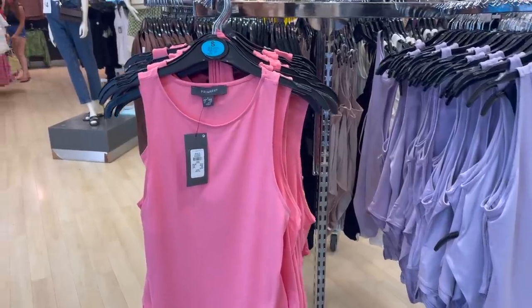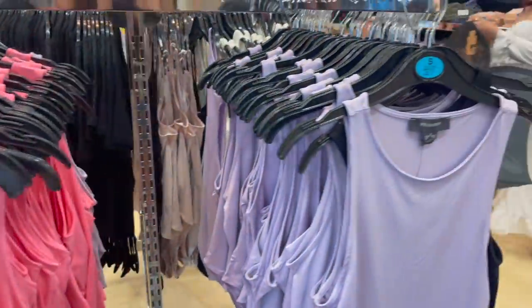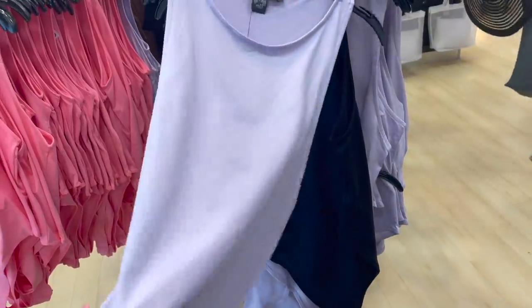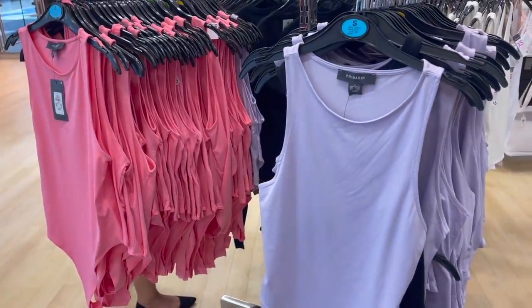So these bodysuits are very much Zara inspired, and they are £6 each. They've got a really lovely pink one and then also a really lovely lilac as well. These feel so nice, they're so slinky and so soft. They work perfectly with joggers, with shorts, whatever sort of style you're going for. And they're just the perfect colours for this summer.